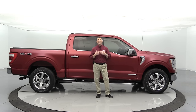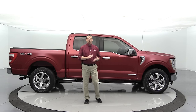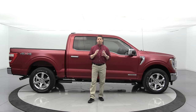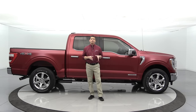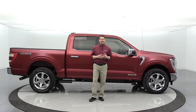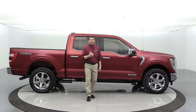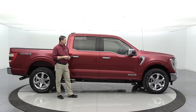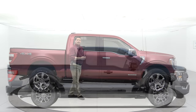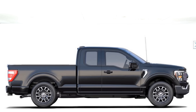Now let's cover the mechanical configurations available for the Lariat trim — cab types, bed lengths, engines, and gear ratios. The Lariat is the last trim available on the Super Cab, so you can get either a Super Cab or Super Crew — no Regular Cab for the Lariat. Super Cabs come in a 6.5-foot or 8-foot bed; Super Crews come in a 5.5-foot or 6.5-foot bed. All configurations are available in two-wheel drive or four-wheel drive.